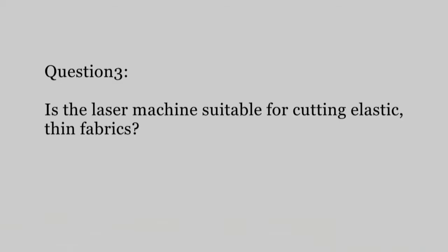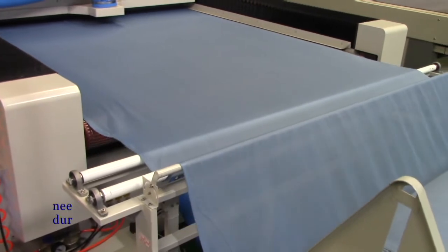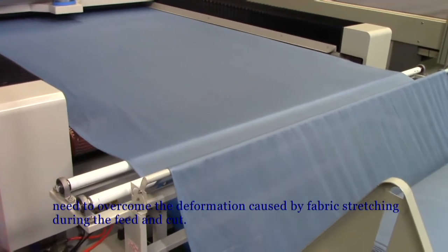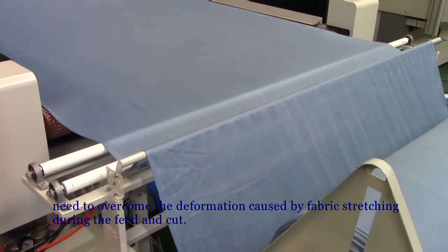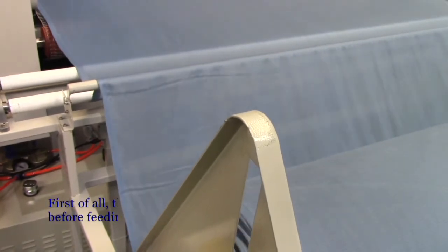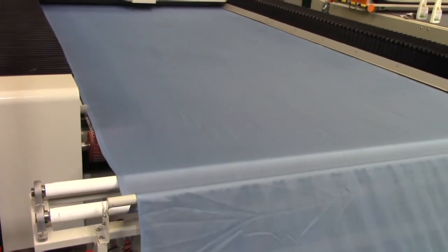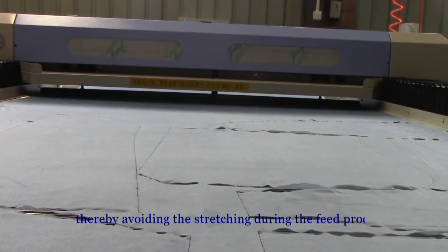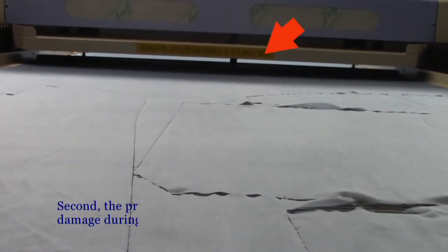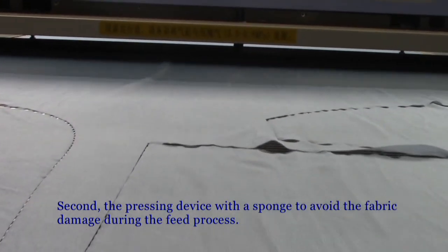Question 3: Is the leather machine suitable for cutting elastic thin fabrics? Yes. If you want to achieve elastic fabric cutting, you need to overcome the deformation caused by fabric stretching during the feed and cut. First of all, the machine can automatically unfold the raw fabric before feeding, therefore avoiding stretching during the feed process. Second, the pressing device is used to avoid fabric damage during the feed process.